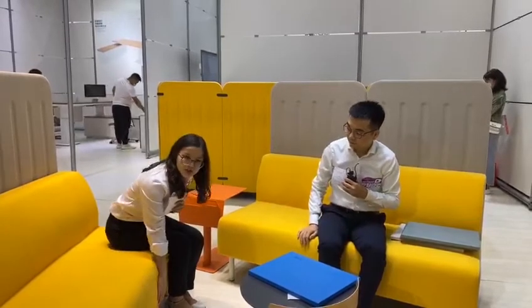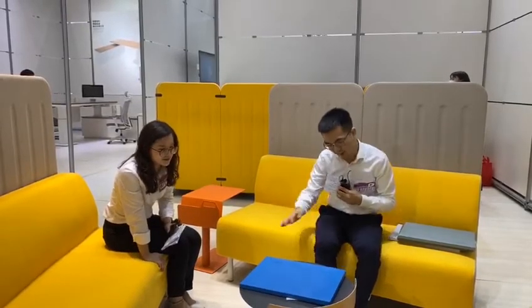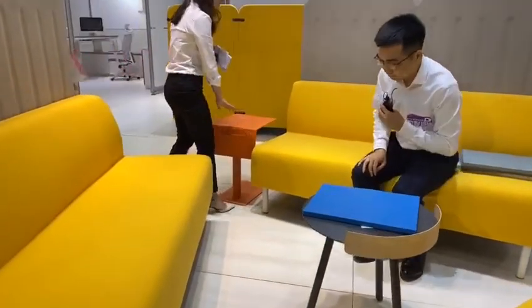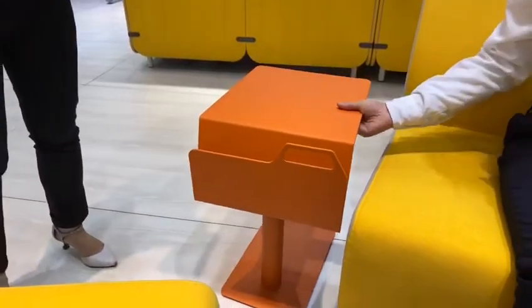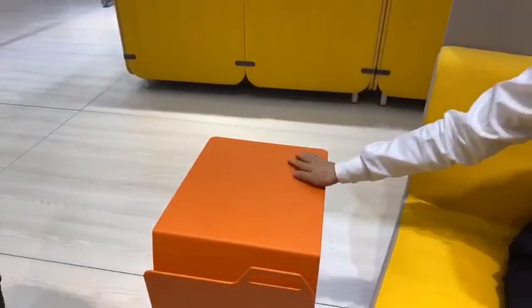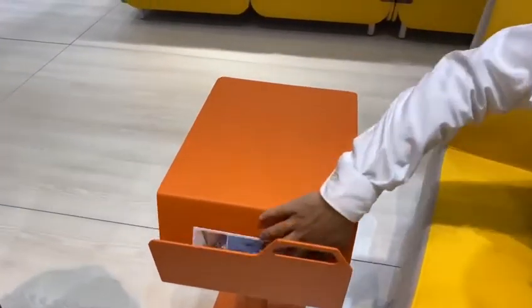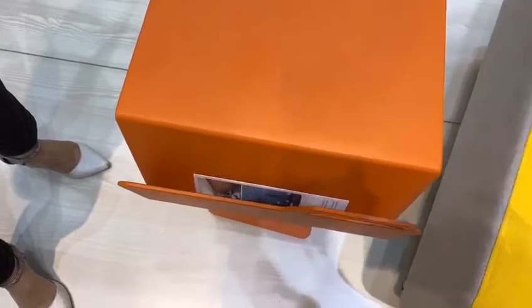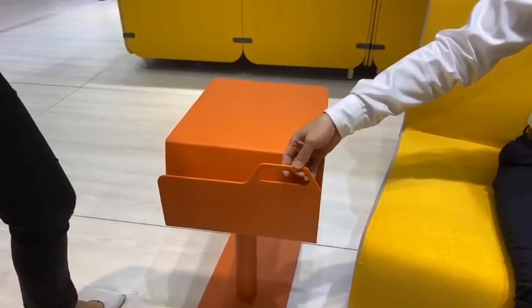Yes, we have the power socket. And let's talk about the coffee table — how about this one? I noticed the orange one. What makes it different? For the coffee table, we have two options for the Race collection. We have this one which is full metal — you can have different finishes with powder coating. And here with the slots, you can put magazines, documents, meeting files, or newspapers.